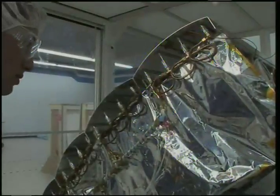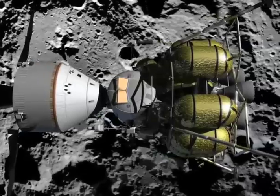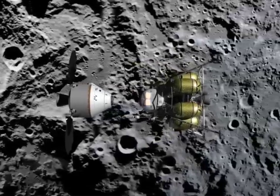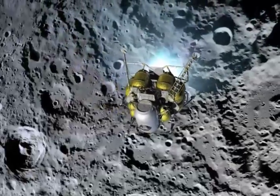By working with engineers at Johnson, the firm built and tested a unique structural radiator prototype. Through an SBIR phase 3 contract, Paragon is now partnered with Lockheed Martin to transfer the radiator technology to Orion, NASA's new crew exploration vehicle.